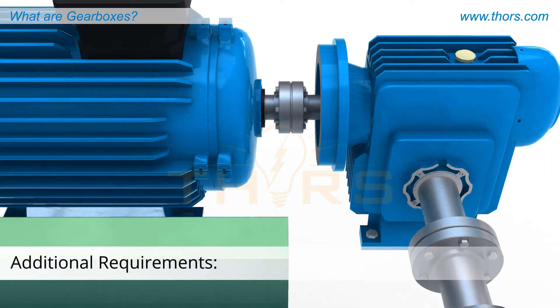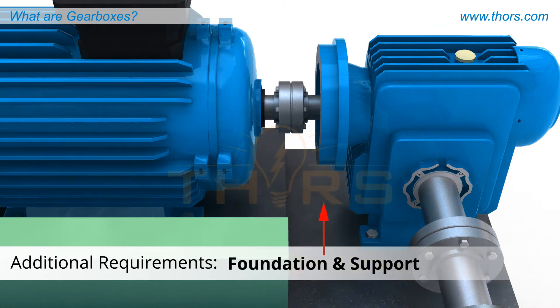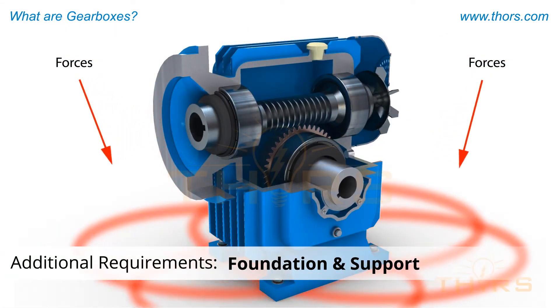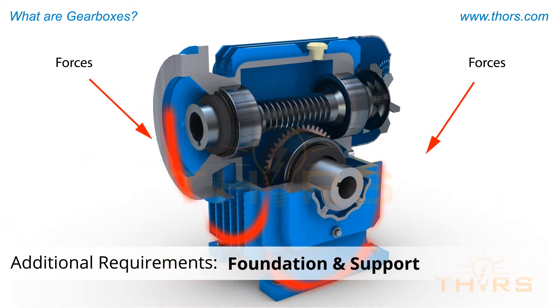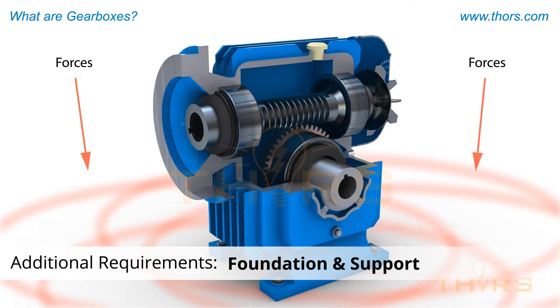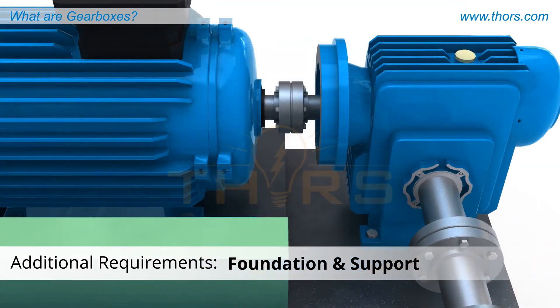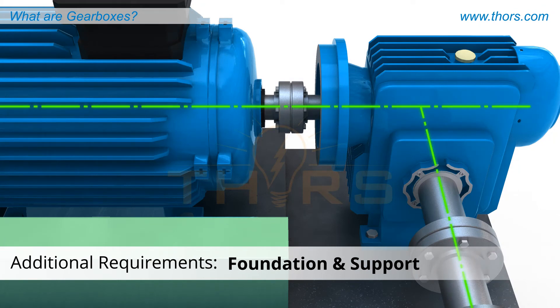Additional system requirements of any working gearbox arrangement include couplings connecting the prime mover shaft to the input shaft of the gearbox and the output shaft of the gearbox to the driven machine. A proper foundation and support structure is critical to the performance of the gearbox, and must be substantial enough to transmit all gear forces and torque reaction to earth without damage to the system or excessive distortion and vibration, and be accurate and flat enough to ensure the gearbox can be properly mounted and aligned to its mating components.